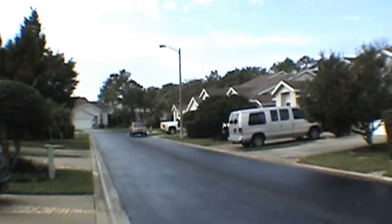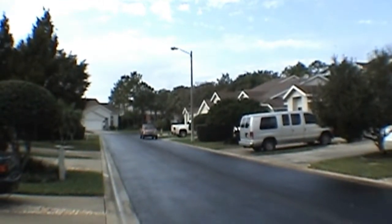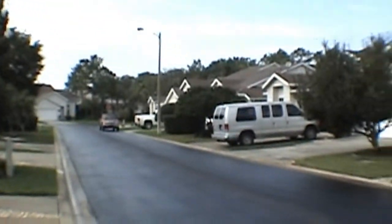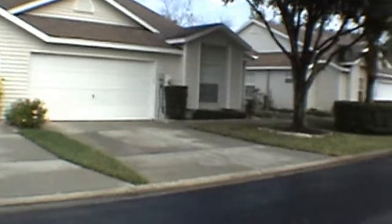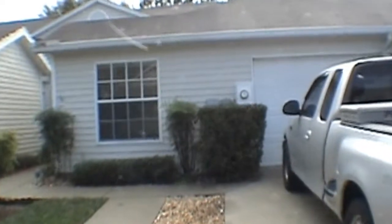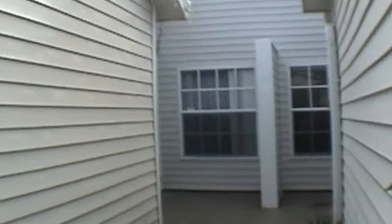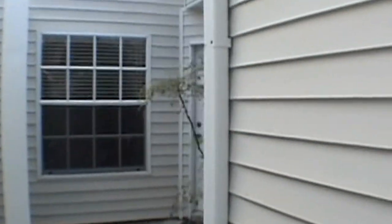Today we're out at 21446 Snowy Egret Place. This home is in the Heron subdivision in the Land o' Lakes area. It's a three-bedroom, two-bath, one-car garage home with 1,288 square feet of living space. The home feels a little larger. Let's go in and take a quick look. The house features all wood flooring, carpet, and tile.